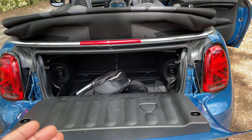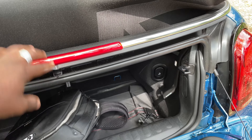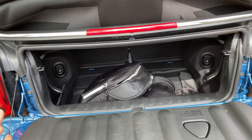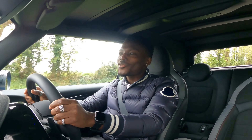In terms of boot space, as you can imagine it's not that big for a MINI Cooper Convertible — you do lose some space with the foldable roof. It's just a tiny little space, but if you really need more room you can fold the rear seats to fit a bit more in the boot.